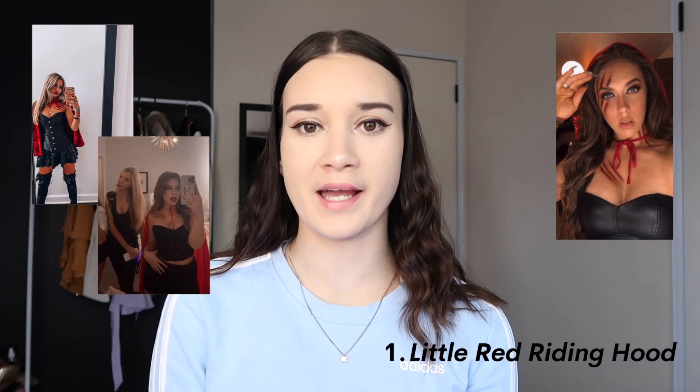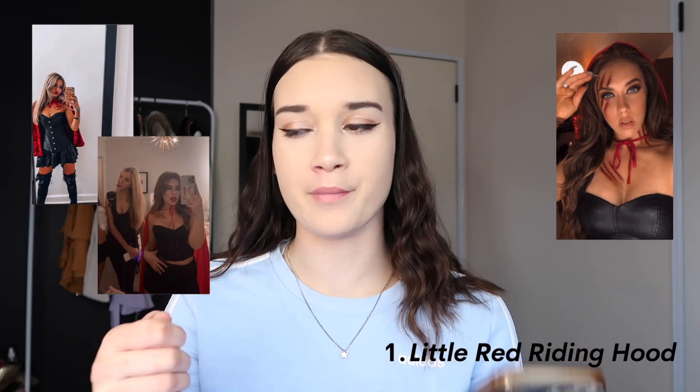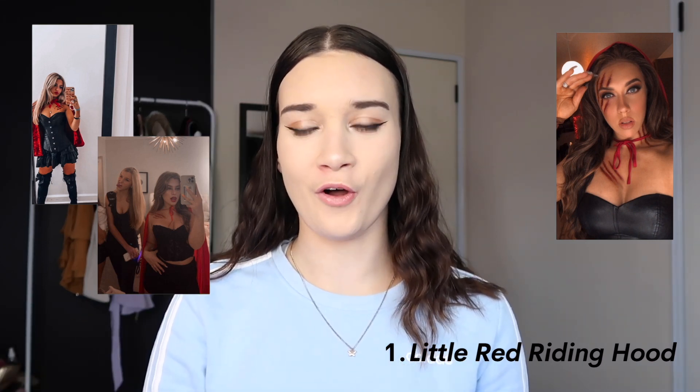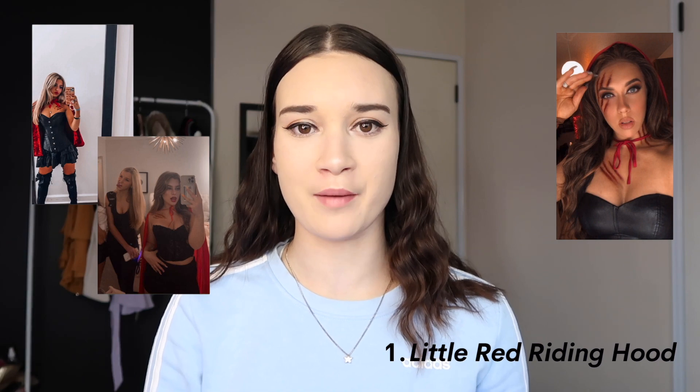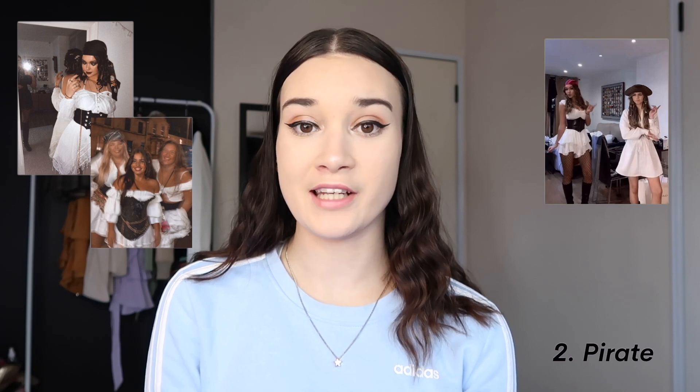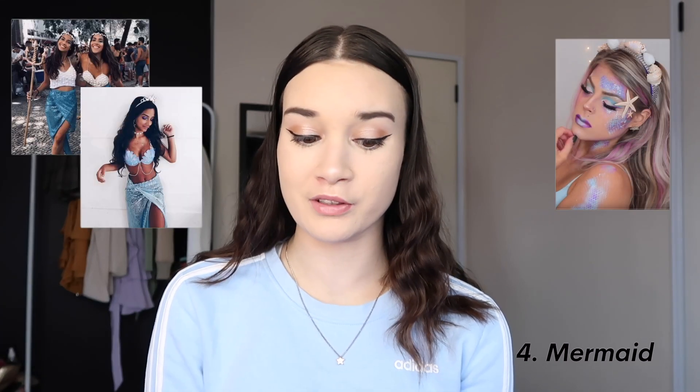Starting with the solo costumes, we have Little Red Riding Hood. All you need is a black outfit and a red cape. You could also do some wolf claw marks, which I saw a lot on Pinterest. We also have pirate, fairy, and mermaid — all of which can be done as group costumes as well.